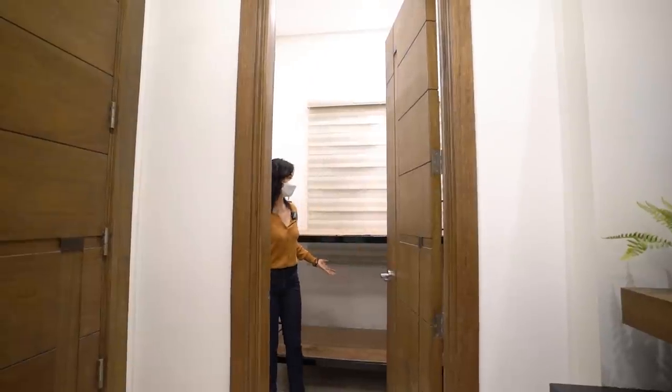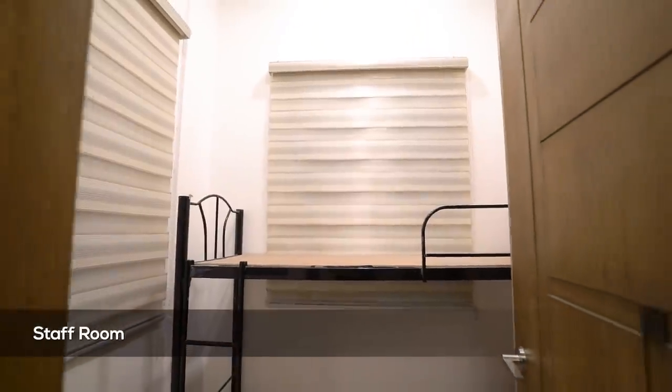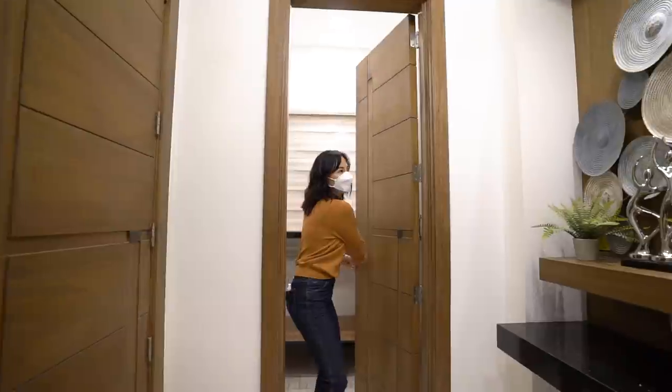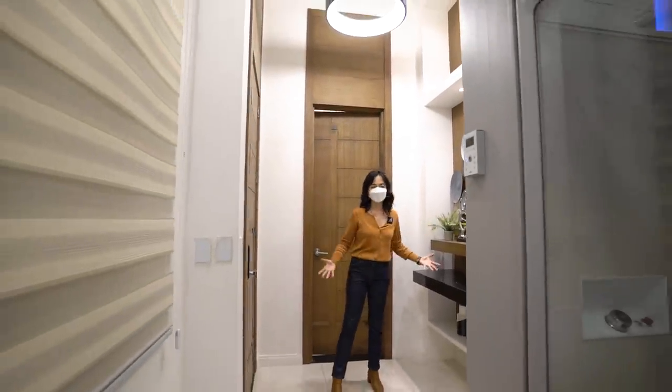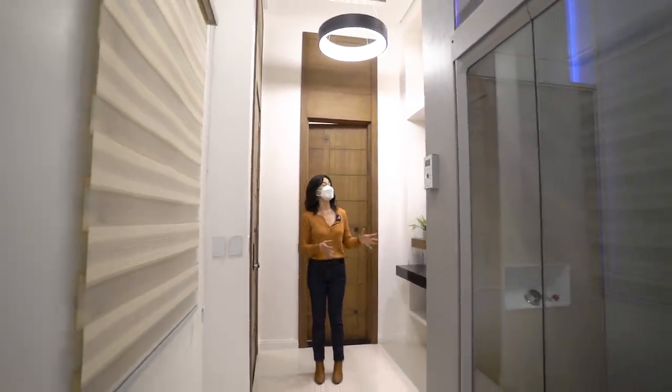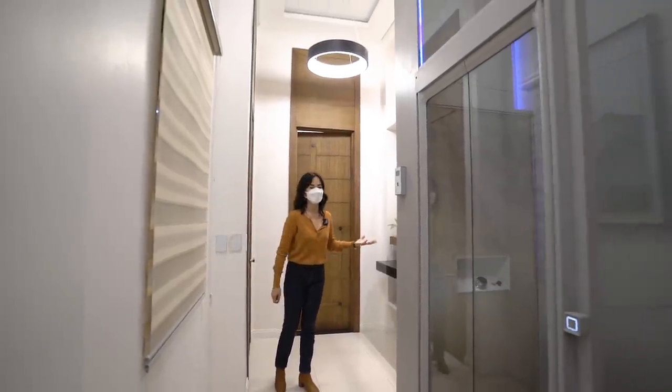There's a double-decker here and a window for ventilation. Now here I'm standing right in front of the foyer — this is a spot for your foyer. It's nicely designed and is the first thing you will actually see upon entering the house.